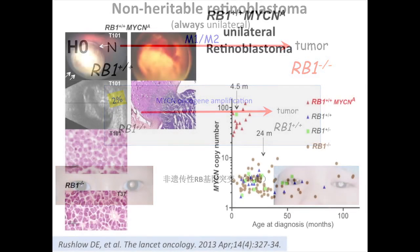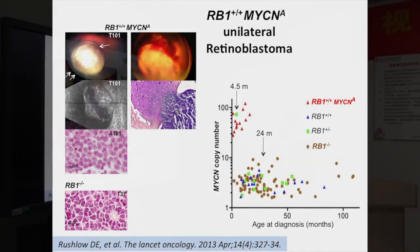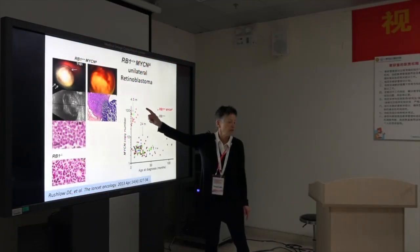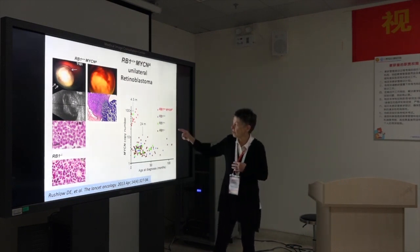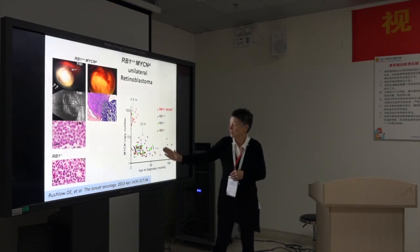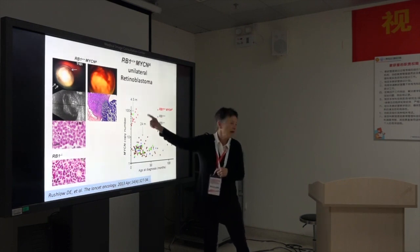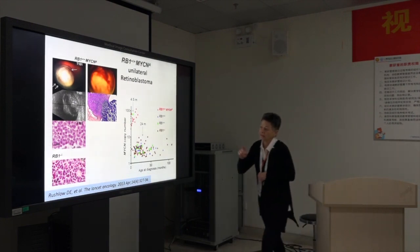They just weren't recognized before. This is showing how very young they are. The median age of diagnosis is 4.5 months for unilateral, whereas unilateral with RB1 mutated in the tumor for both copies has a median age of 24 months. They have very high copy number of the MYCN gene and are very aggressive.